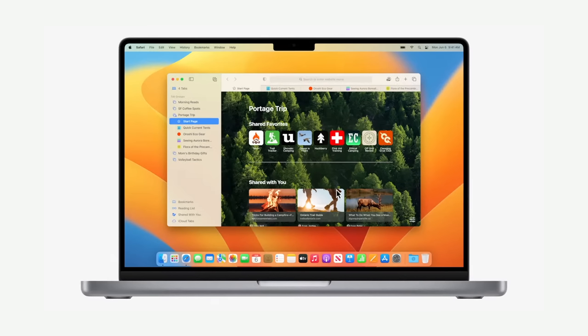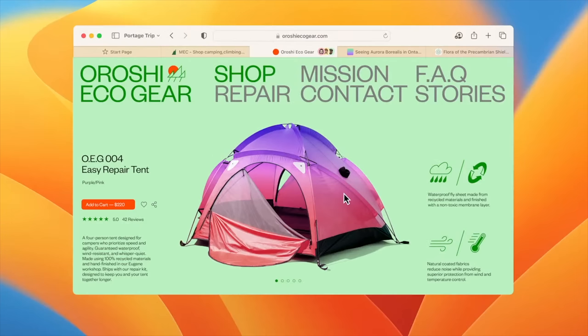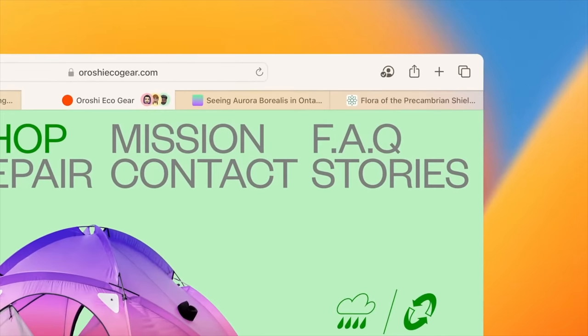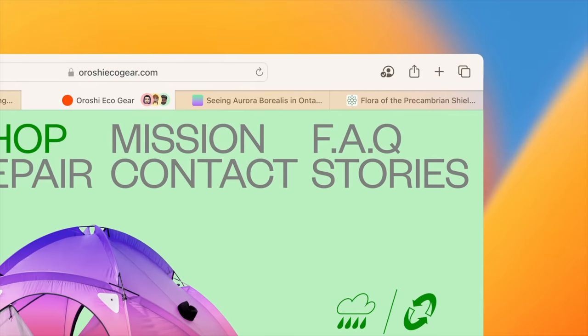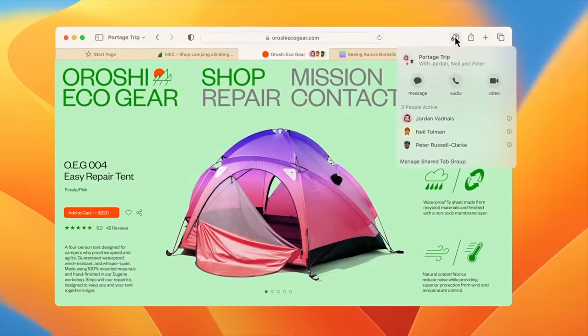Planning a trip with friends and family can be a lot of work, and usually the burden really falls into the hands of one or two people. Apart from booking transportation and accommodations, sometimes you'll need to buy gear, book activities to fill in your itinerary, and more. So instead of bombarding your group chat with plenty of links, you can now instead share tab groups. Think of it as a built-in collaboration tool within Safari. From there, you can even make group FaceTime calls to make planning easier.